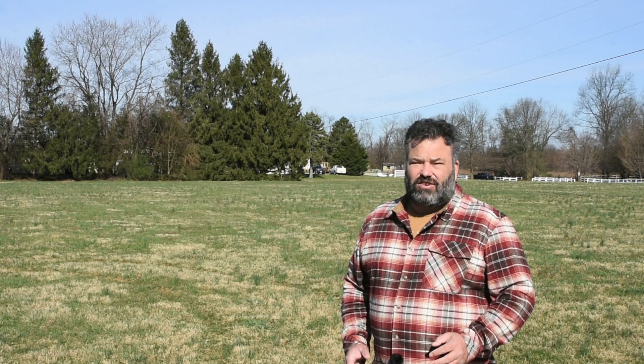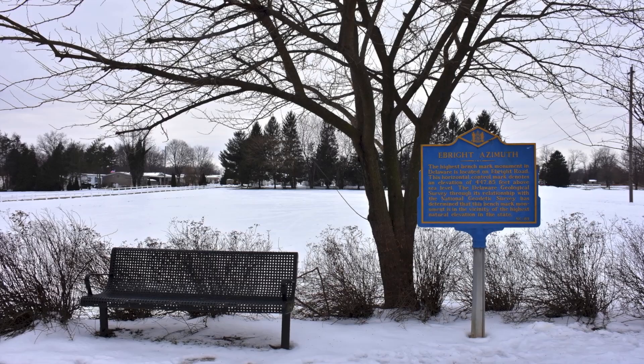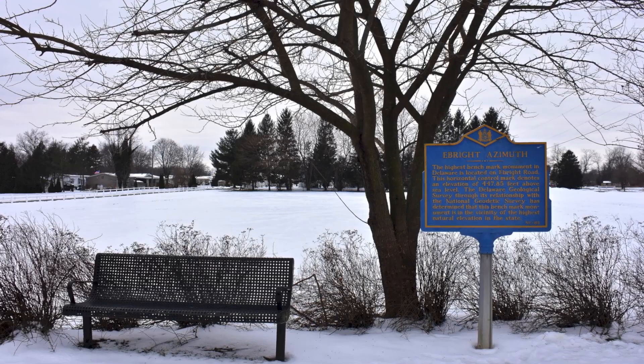Finally, after all that, it's time to turn our attention to the high point itself. While it's easy to write this particular state high point off, I wouldn't be too hasty, because while it may be low in stature and with minimal difficulty, it more than makes up for it with mysteries and misconceptions. To start with, the name itself is a bit of a mystery. The first part is easy enough — the Ebrights were the owners of the property where the current designated high point is found. You can still see their former residence, right by the border stone. But it's the second part of the name that causes confusion — this isn't labeled as a hill, mound, or knoll. No, this is labeled as an azimuth, making it perhaps the oddest named state high point in the entire country.